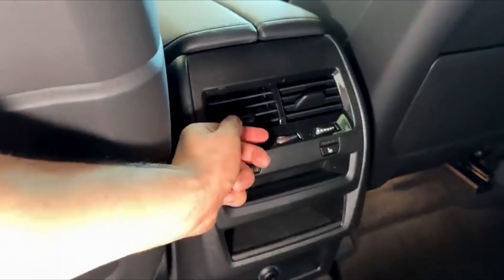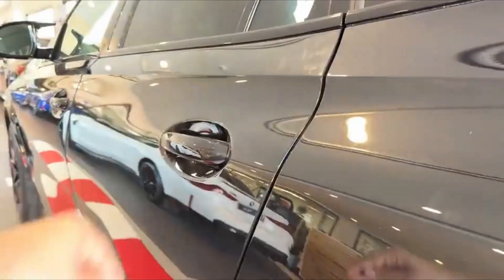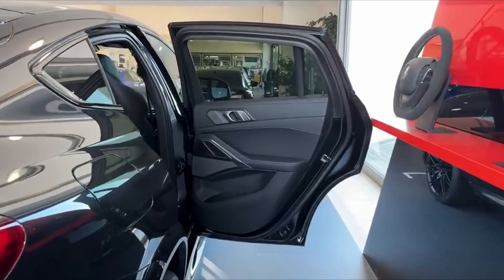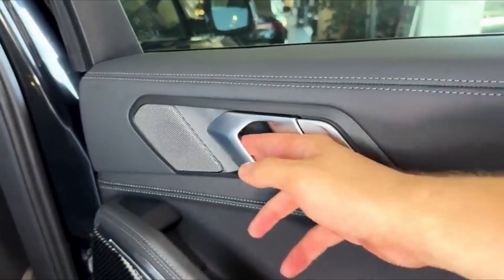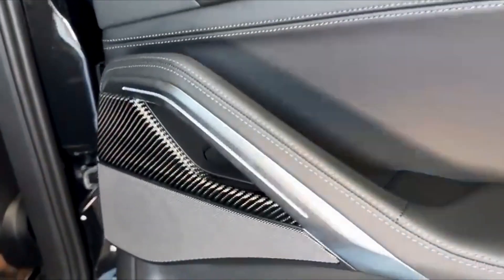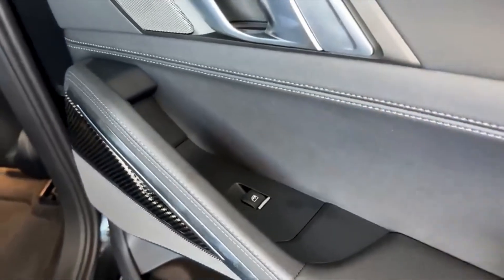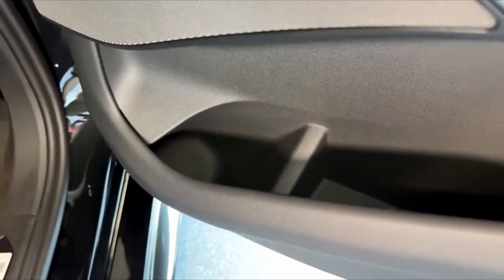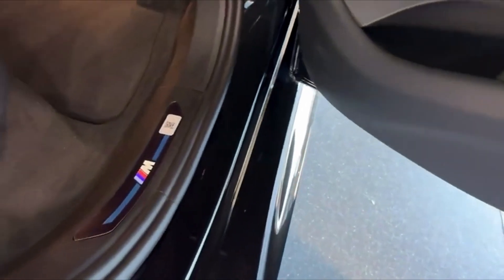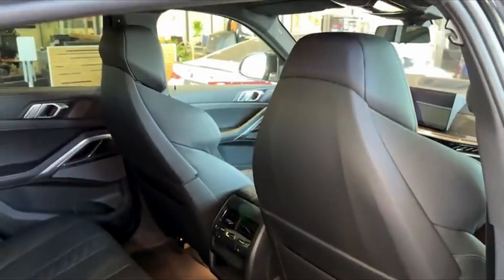From adaptive cruise control to lane-keeping assist and a full 360-degree camera system, BMW has anticipated your every need, giving you peace of mind behind the wheel. At a starting price of approximately $130,000, the BMW X6M Competition places itself among the elite in the world of high-performance luxury SUVs. When compared to rivals like the Mercedes-AMG GLE 63 S or the Porsche Cayenne Turbo, the X6M stands out with its perfect blend of driving dynamics and everyday usability — it is not simply a vehicle, it's a lifestyle choice for those who refuse to compromise.